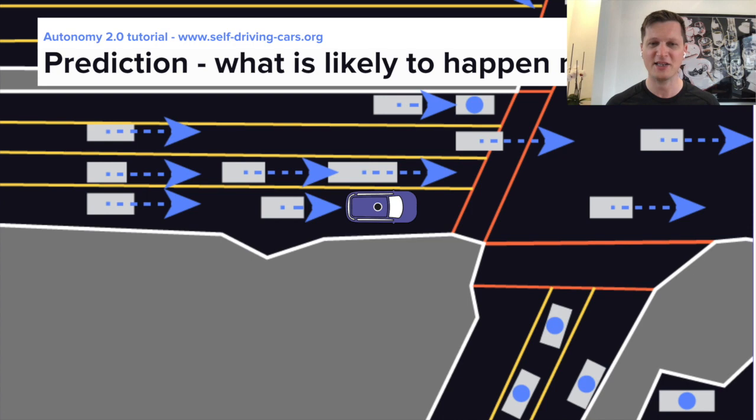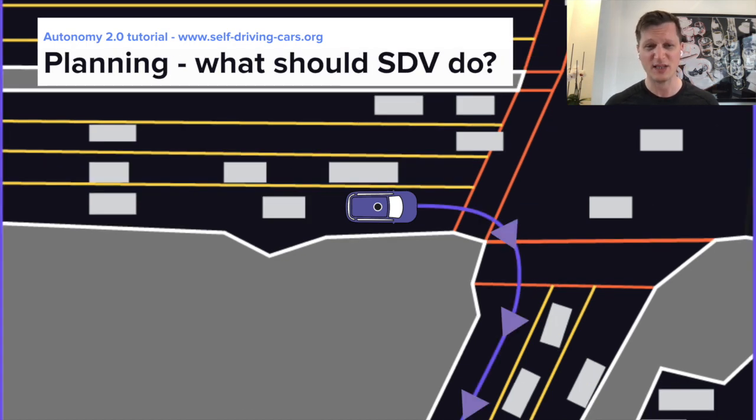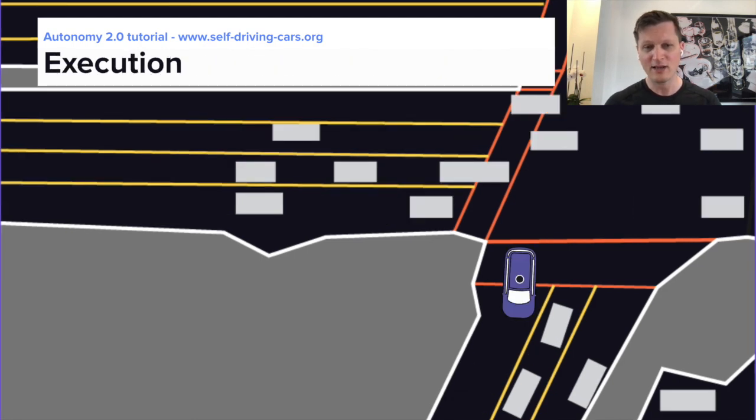Next, the car needs to understand what will happen next — where is everybody moving? This is called prediction. And based on this, the car can then plan its own path, which is called planning. Finally, this path is executed, the car moves, and the cycle repeats.